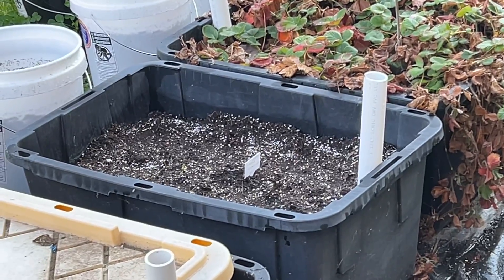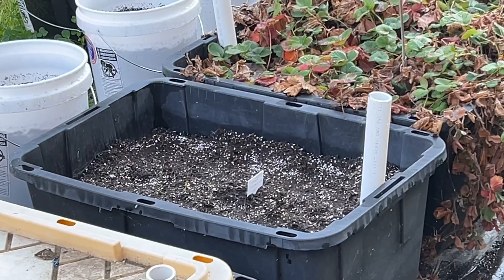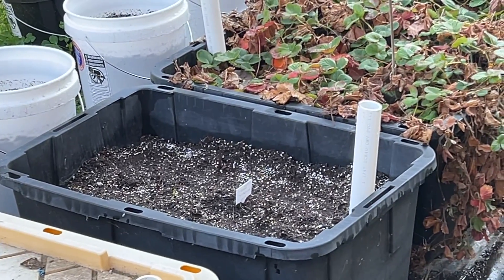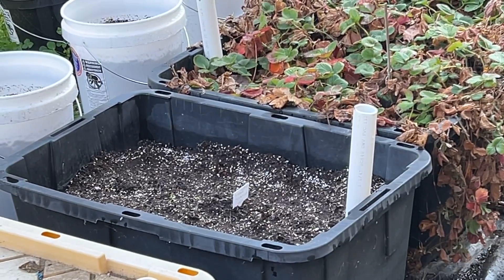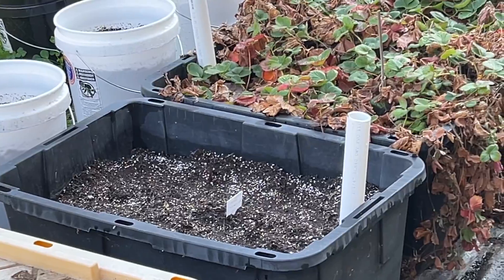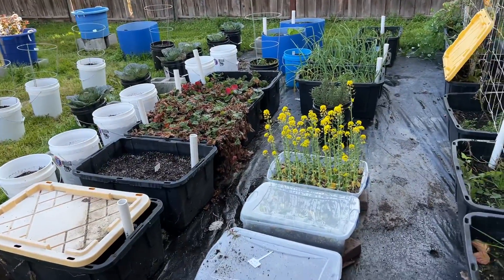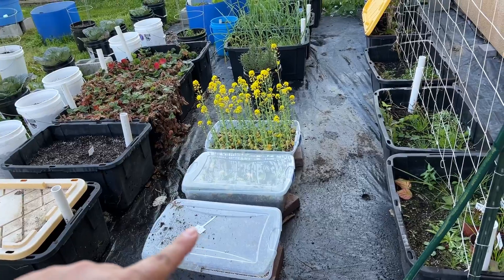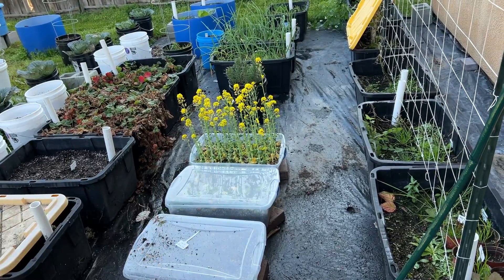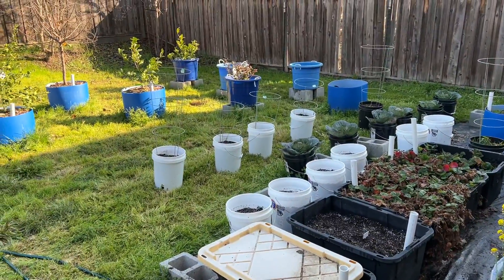I'm a little worried about the strawberries as well because it says 50 degrees, so they're dormant — we'll see what happens. They were only three bucks so I'm not really going to lose too much. Still have to clean out where the radishes and the baby bok choy were — I just ran out of time and energy.